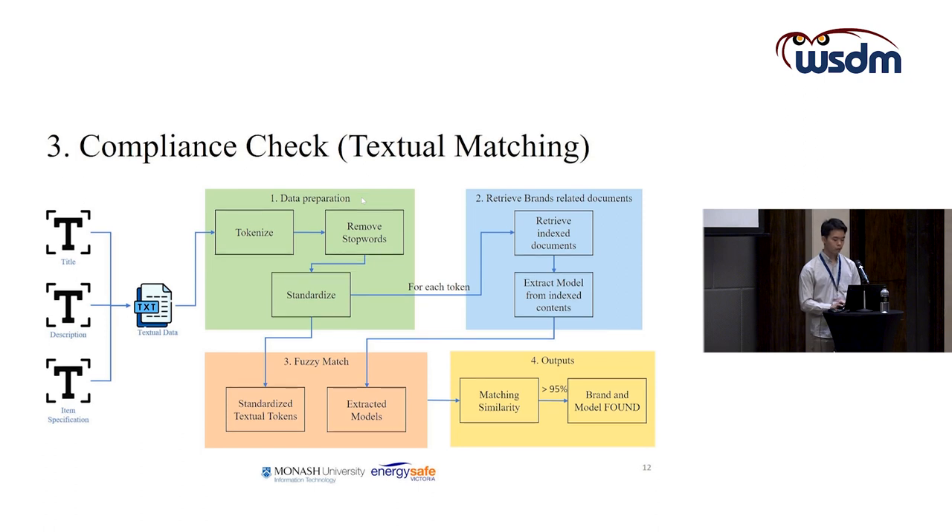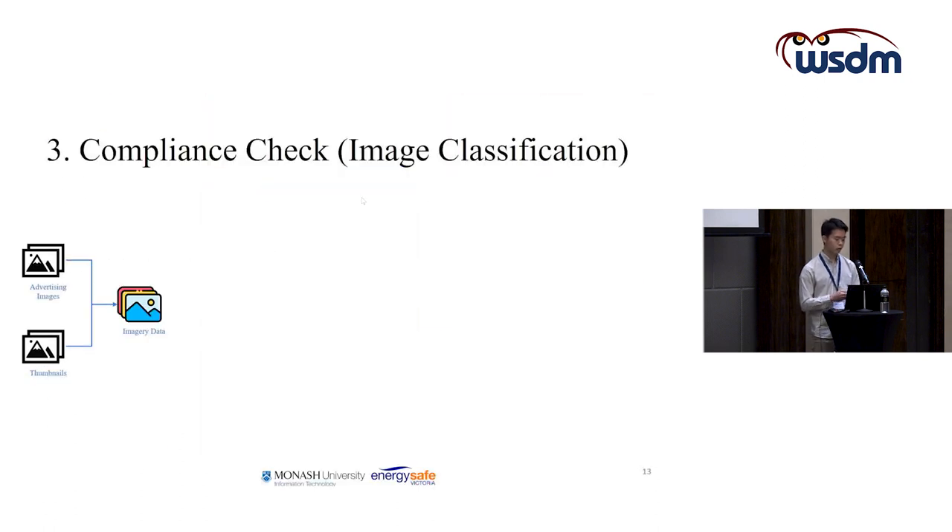For image classification, the input images consist of advertising images — commercial advertising images and thumbnails — from the listings. Any image we can find from the listings will be used for image classification.